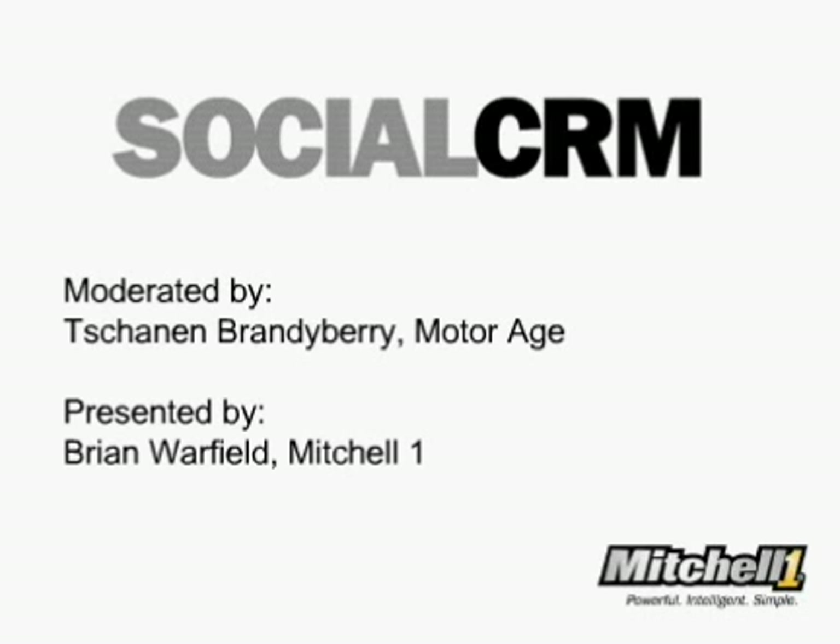Throughout the webcast, Brian will outline for you the value of target marketing, utilizing consistent service reminders, how to improve your overall brand awareness, and using social media to reach today's customers and keep them coming back. Brian has been in the automotive software business for more than 20 years and earned his bachelor's degree in marketing from the University of Cincinnati College of Business.